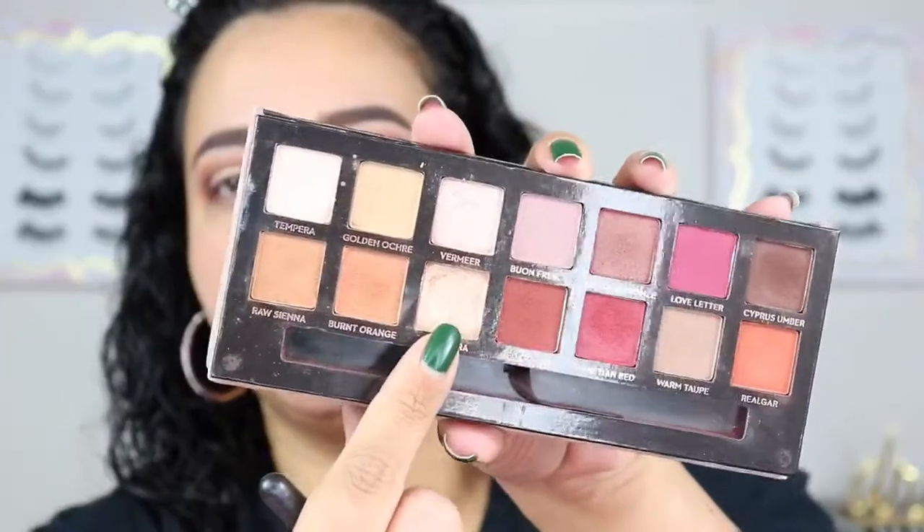I'm going to take a Morphe M167, spritz it with some setting spray, and then go in with Primavera — which is this shimmery light gold — and place it right over that concealer. It's not quite as pigmented or as bright as I would have hoped, but it is pretty for a subtle look. I'm going to tap off the excess and blend those edges out so when you open your eye it's not a harsh line. Then I'll go back in with my finger into Primavera one more time, right on the center, just to make it stand out a tad.